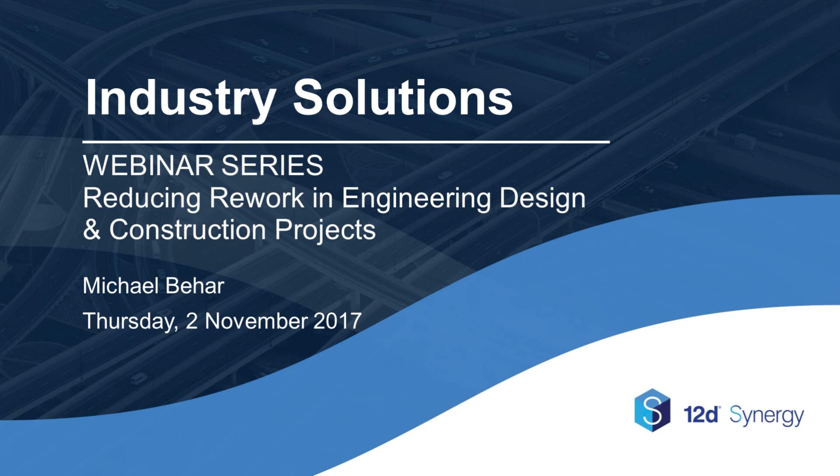Hello and welcome to the 29th webinar in 12D's Industry Solutions webinar series. My name is Lisa Stewart and I'm the Marketing and Communications Coordinator at 12D Solutions. Our Industry Solutions webinars are designed to provide insights into overcoming challenges in an evolving industry in more effective and efficient ways.